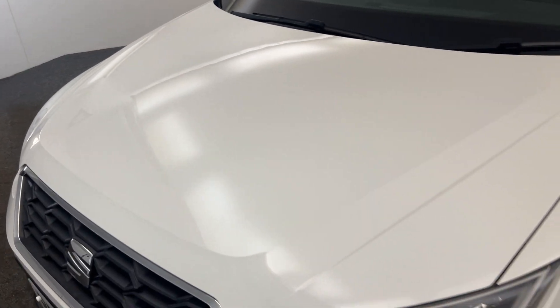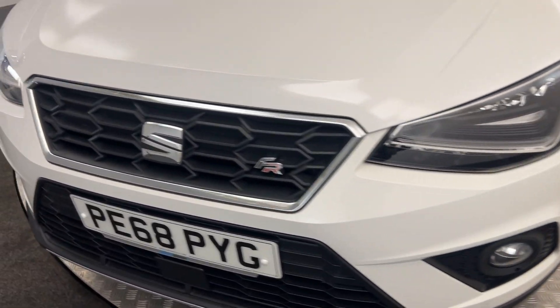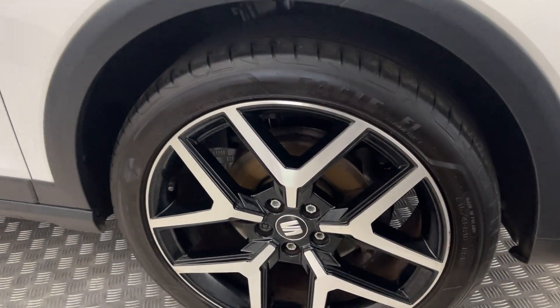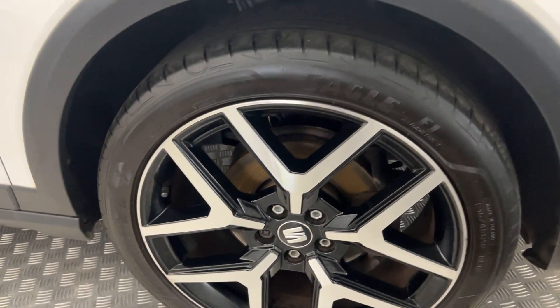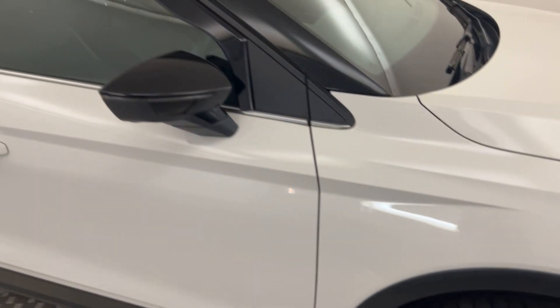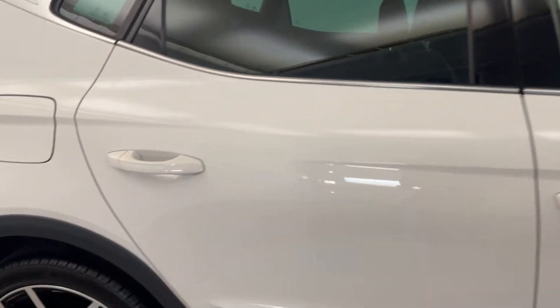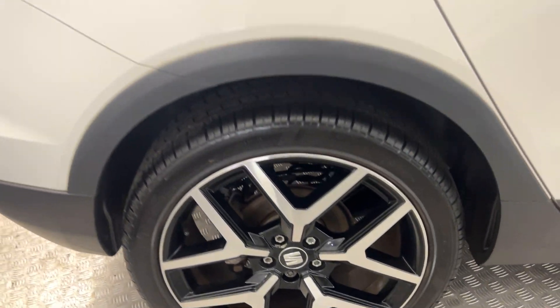Starting up front, as you will see, very clean and tidy. Moving around to the side, you've got these really nice diamond cut alloy wheels — all of these are in superb condition. You've got gloss black mirror caps and roof. It's got wind deflectors fitted as well. The wheels are fantastic.